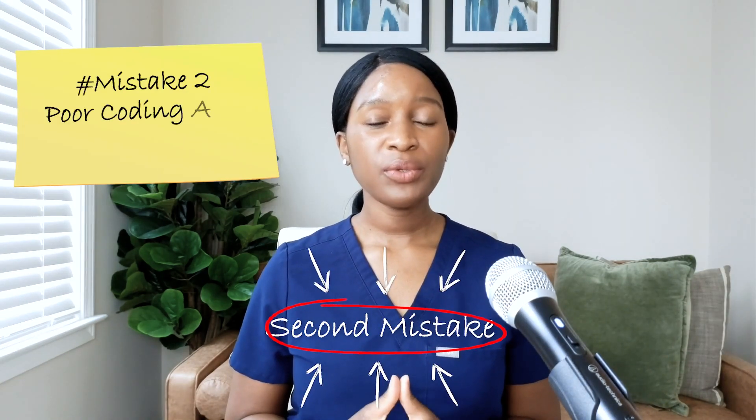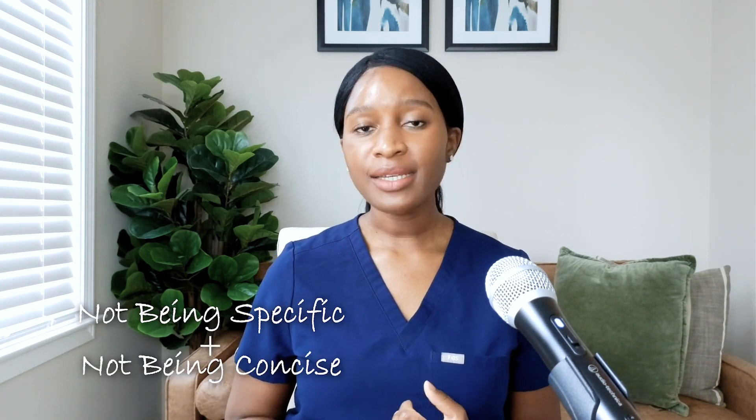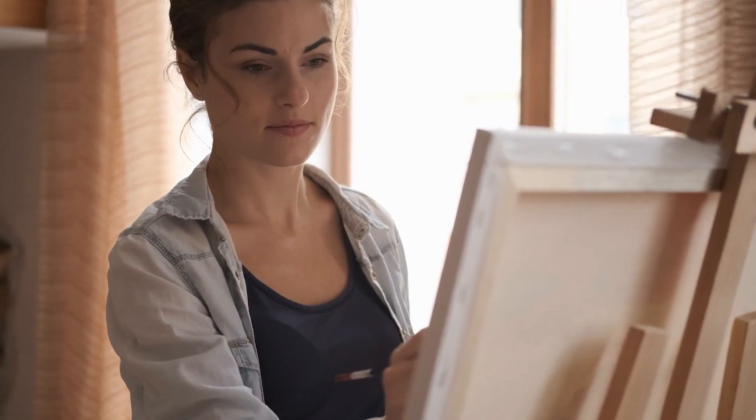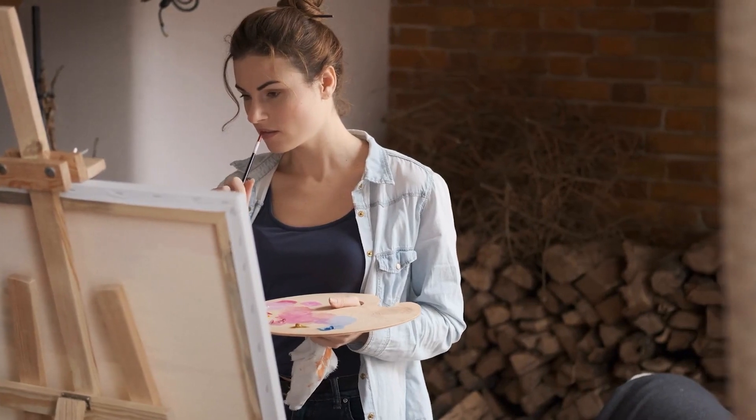The second most common mistake is poor coding and documentation. Not being specific with the diagnosis you're working with and not being concise with your documentation will lead to underbilling. Your documentation doesn't need to be a long essay or a dissertation, but it does need to be pertinent, accurate, and concise. Think of documentation like painting a picture — if a few things are missing, that picture won't be complete. What you want from your documentation is for it to be complete and concise so that even a non-physician, like your billing specialist, would be able to follow along and see the case that you saw when taking care of the patient. Your documentation should then match the billing code that you've selected for that visit, and there shouldn't be any questions about it if you've done everything right.